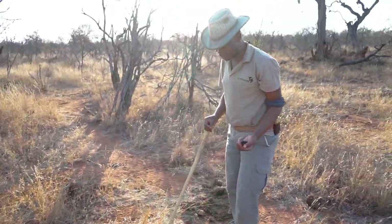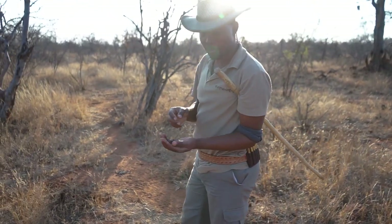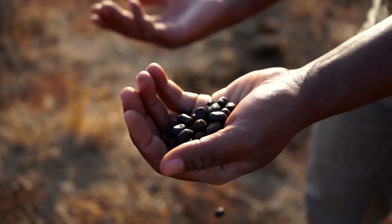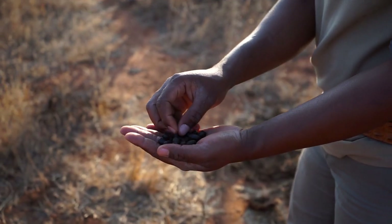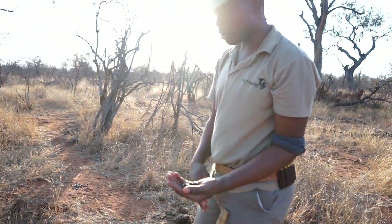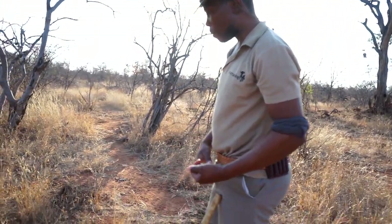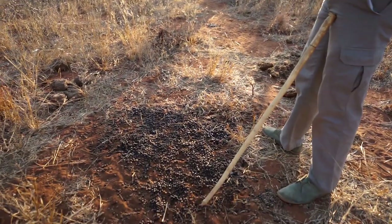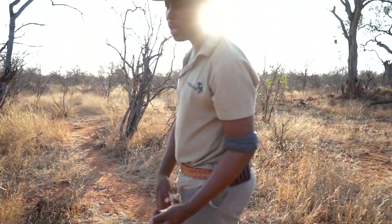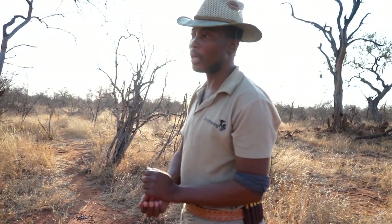Right here we have a beautiful pellet from one of my favorite animals that you almost see everywhere — impala. When we trek, we're not only focusing on the spoor or track of an animal, but we rather focus on signs: feeding signs, where an animal defecates, rubbing posts, or anything that will clearly indicate that a certain species of animal was there.